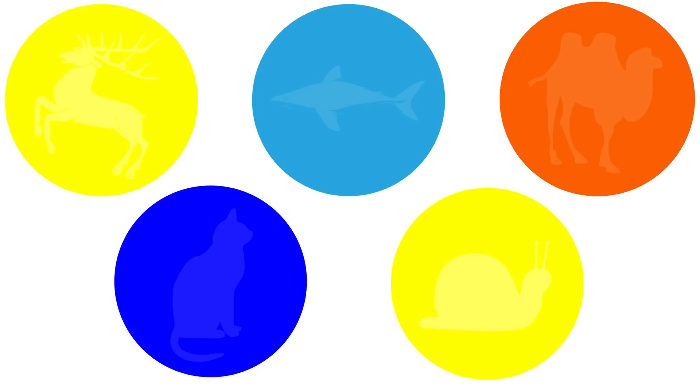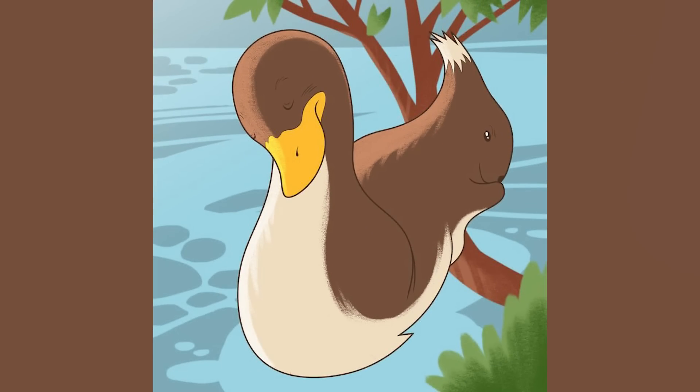On our screen right now we have two different animals. Are you able to see both of them? Comment down below what two animals you see, and then I'll reveal the answer and let you know what the two animals are.